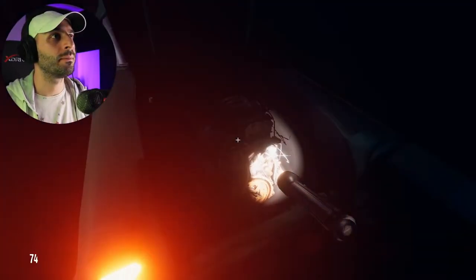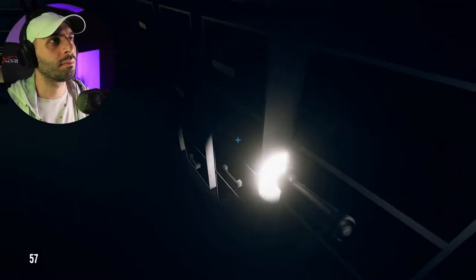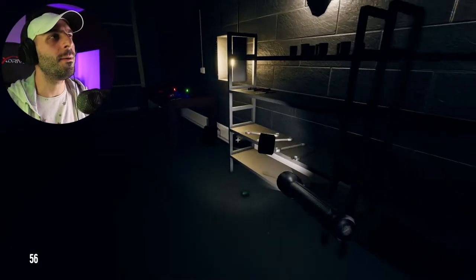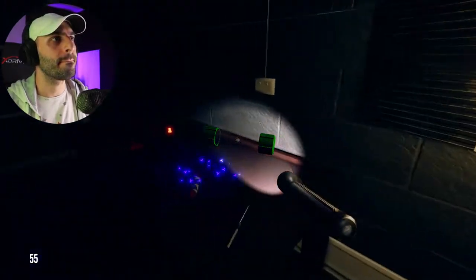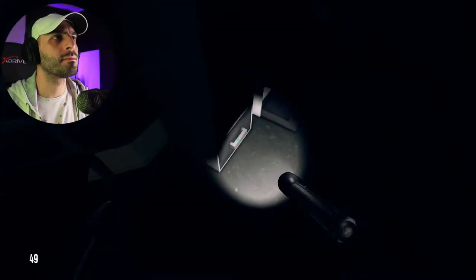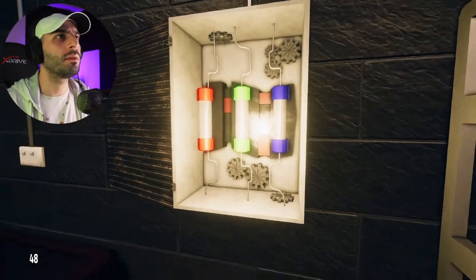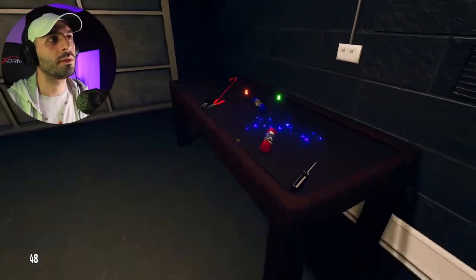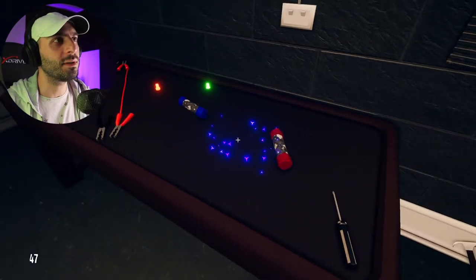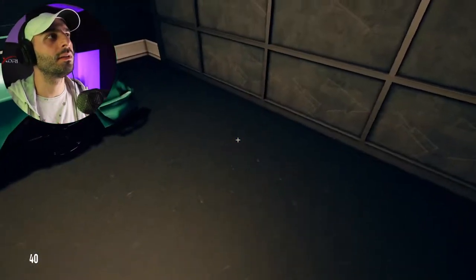What's the point of having a flashlight when you can't even light a table with it? All right, a red one.